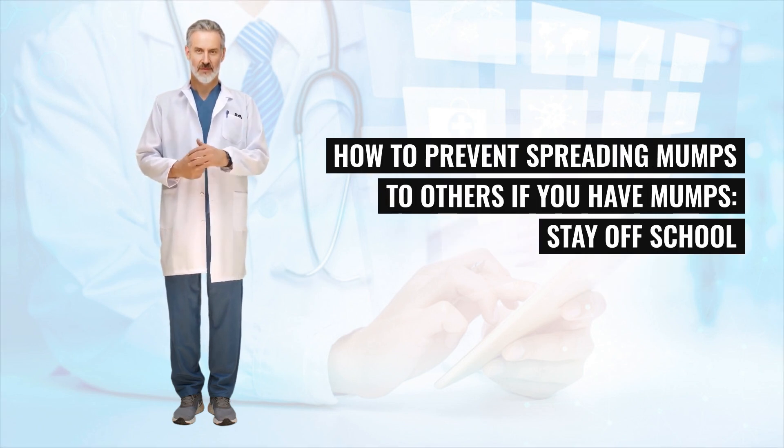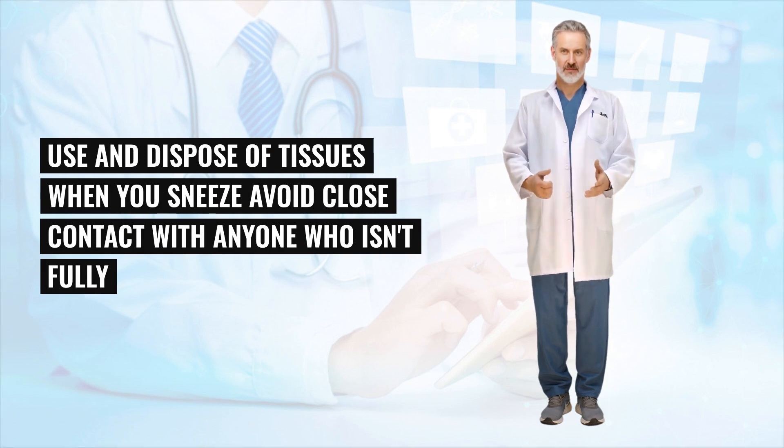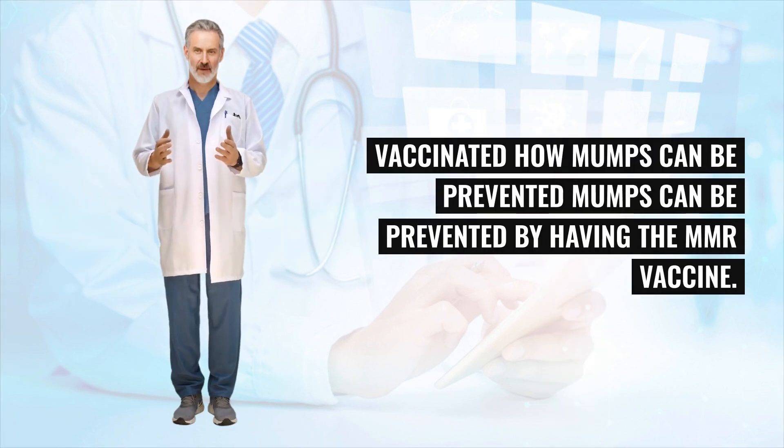If you have mumps, stay off school or work for at least 5 days after your symptoms first develop. Regularly wash your hands with soap, use and dispose of tissues when you sneeze, and avoid close contact with anyone who isn't fully vaccinated.